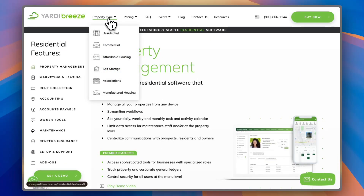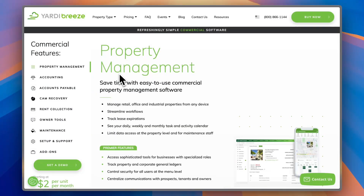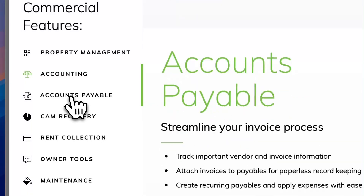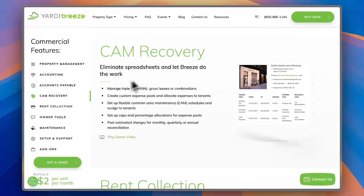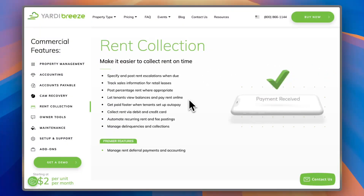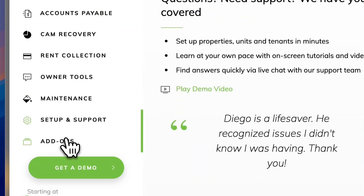If you look at the features available for commercial properties, you get all the similar controls — Property Management, Accounting, and Accounts Payable. There are some additional settings such as CAM Recovery, or Common Area Maintenance Recovery, letting Yardi Breeze do all the work for you instead of manually inputting data into spreadsheets. You also get the same rent collection features as with residential properties, plus owner tools, maintenance, setup and support, and add-ons.